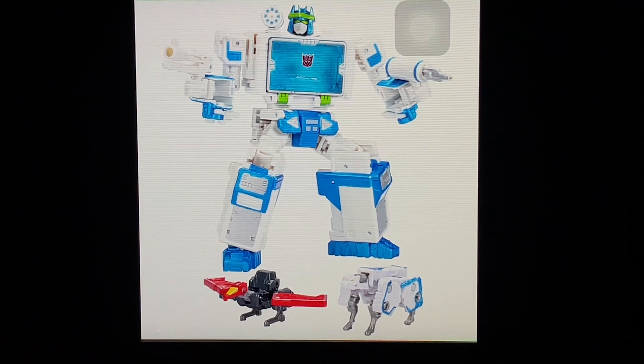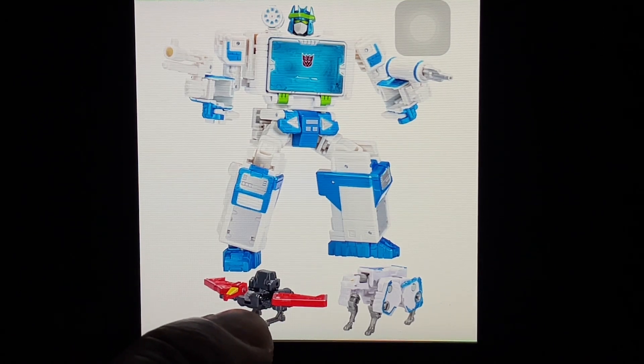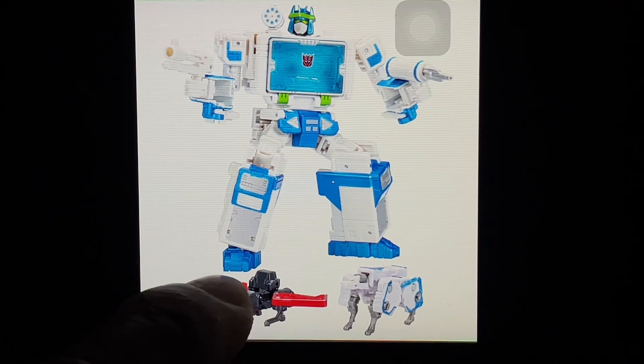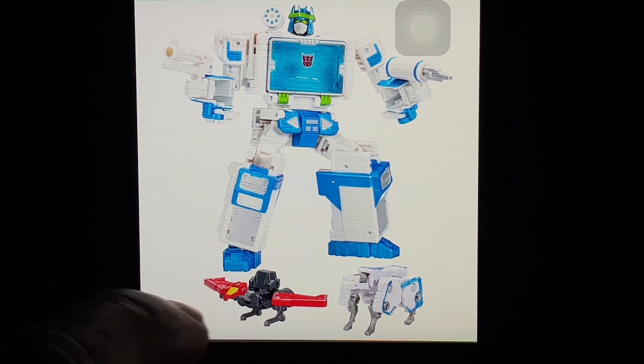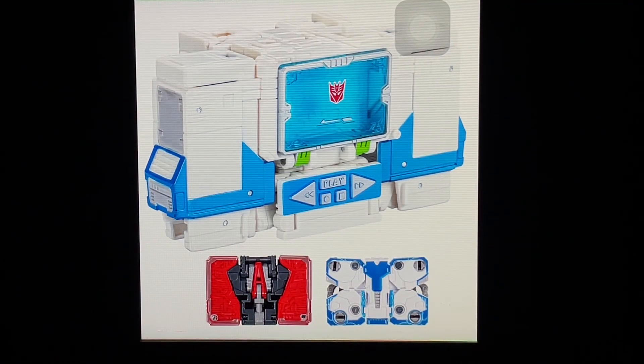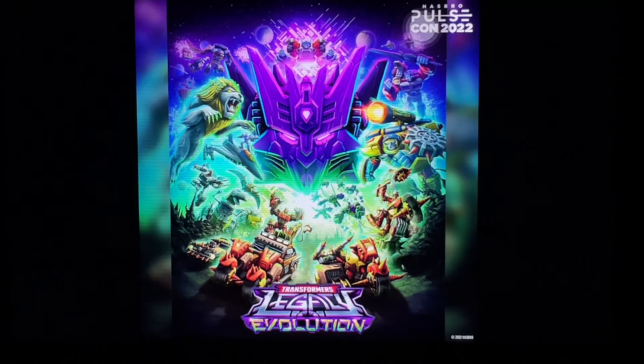One of the final reveals was Shattered Glass Soundwave, using the Netflix Earthrise Soundwave mold with a new head sculpt. I think these might be the Siege versions of Laserbeak and Ratbat since the Earthrise versions didn't have the vehicle-mode-style heads. Doesn't matter — as long as we're getting the Netflix version, I'm all for it. It looks great. I just hope that white plastic doesn't yellow quickly. After reviewing it, I'm immediately storing it somewhere very dark and hoping it doesn't turn yellow.